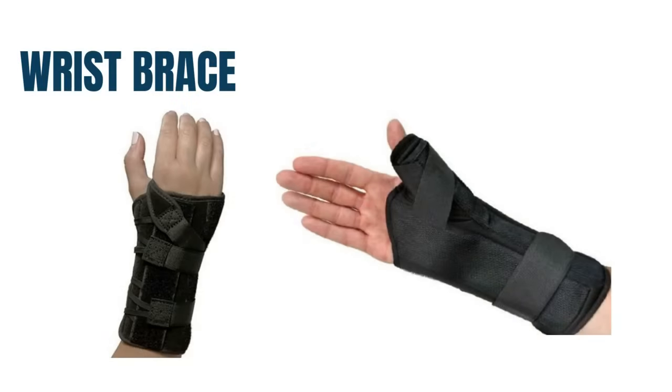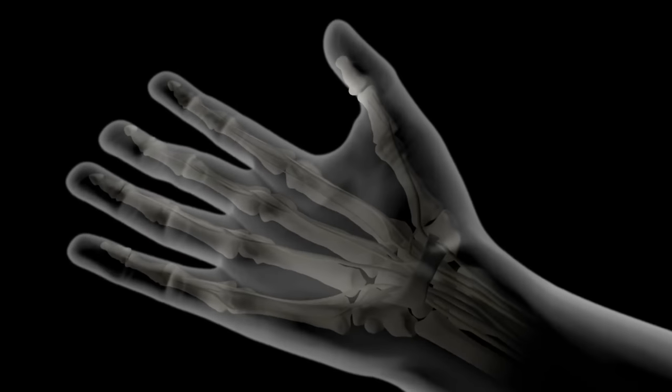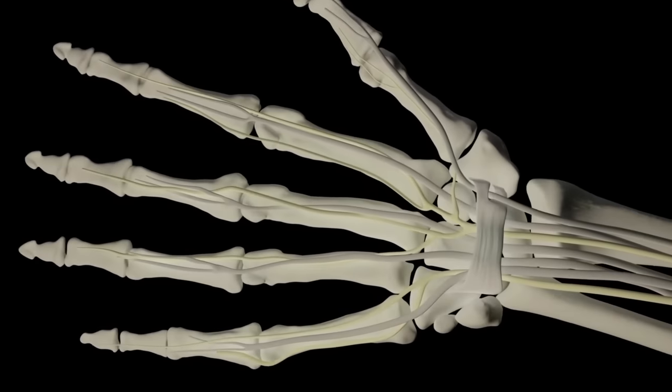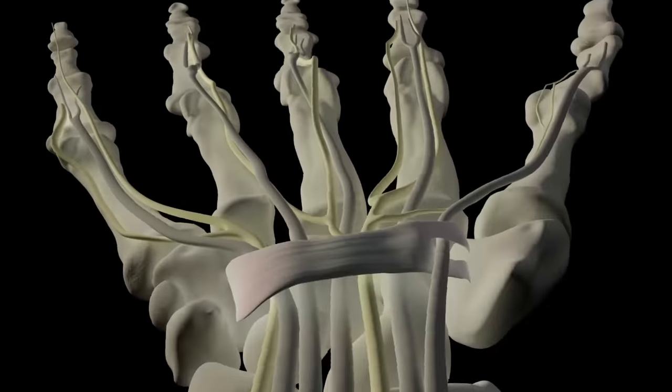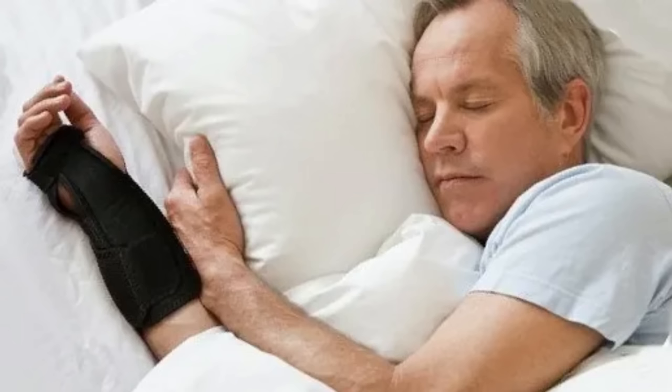Wrist brace. A wrist brace is very helpful for patients who have symptoms of carpal tunnel. If you have pain, tingling, or numbness in the first three fingers of the hand, this may be a sign of carpal tunnel syndrome. Wearing a wrist brace at night will keep the wrist in a neutral position and will reduce the feeling of numbness and pain.